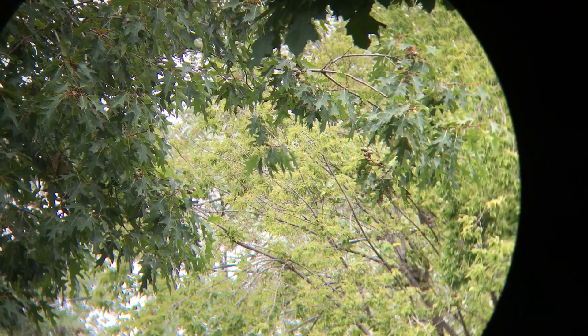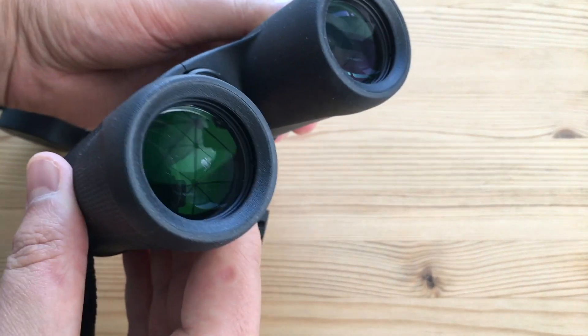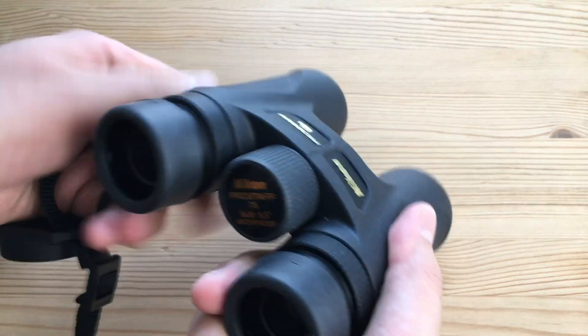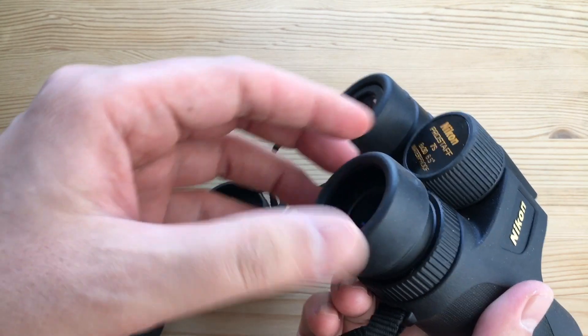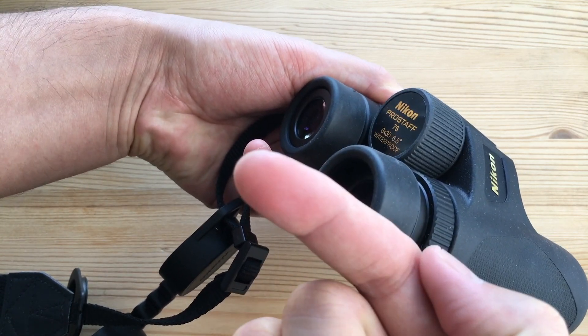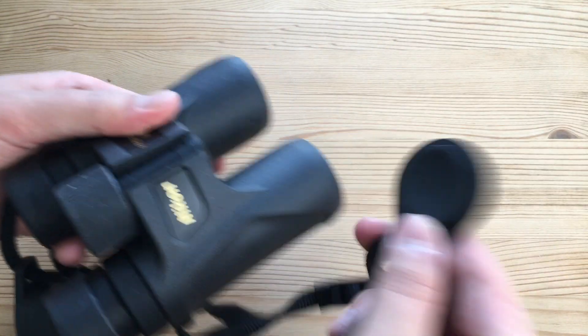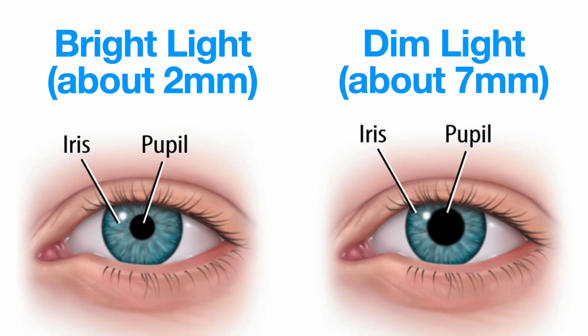So why would you buy binoculars with a larger objective diameter — say for example 42 or 50? Larger lenses make for clearer viewing; it's a brighter image, and it's especially important when the light starts to drop or at night. Of course having higher quality glass in general also helps with image quality. Something you can quickly calculate is the exit pupil size — the size of the shaft of light that leaves the binoculars and hits your pupil. We calculate it by dividing the second number by the first. So 30 divided by 8 is 3.75 millimeters. You're looking for an exit pupil size greater than the size of your pupils. Outside in bright light, our pupils are only about 2 millimeters in diameter, so any pair of binoculars will do.